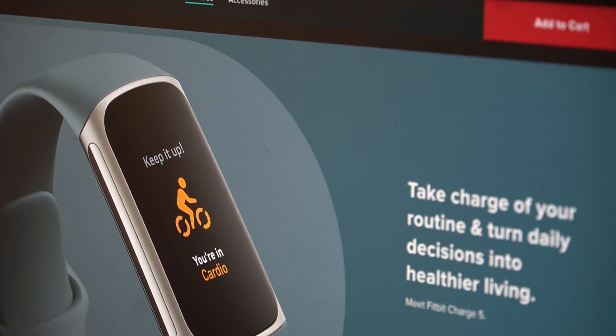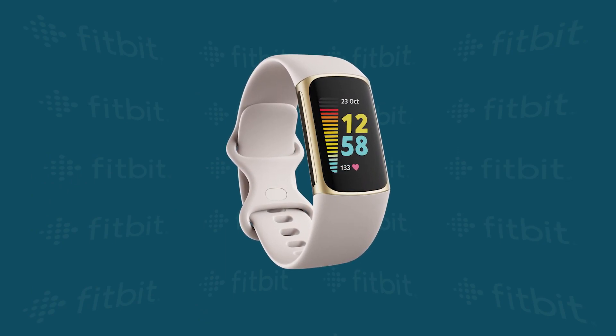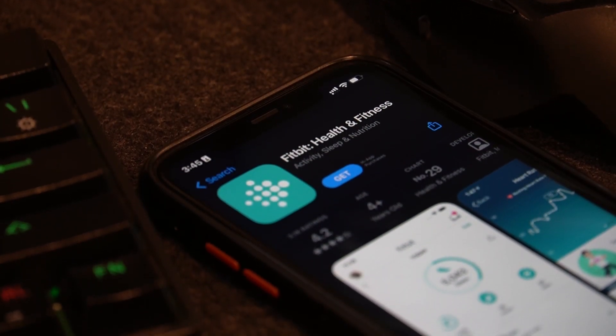The Fitbit Charge 5 is the latest device in the long-running Charge series. It's a significant upgrade over the Charge 4 with its brighter display, more sensors, and improved battery life. But just being an improvement over the previous generation does not make it perfect.